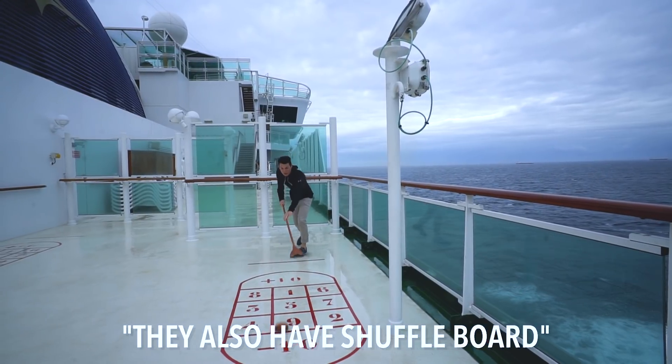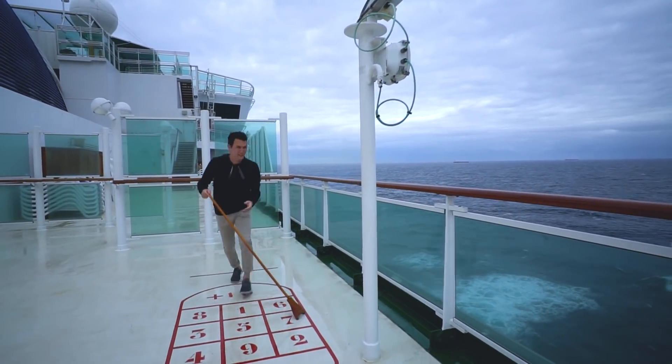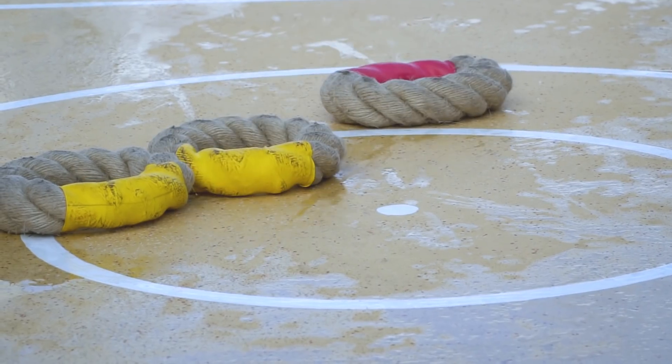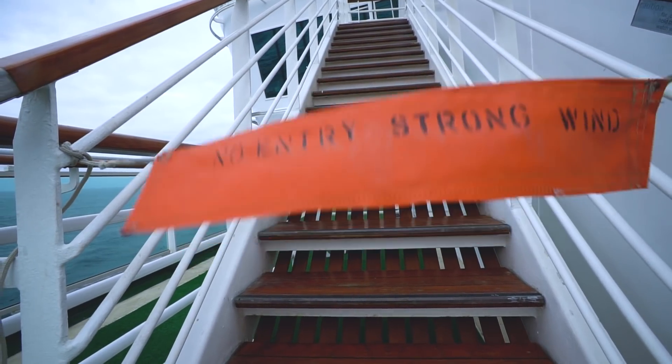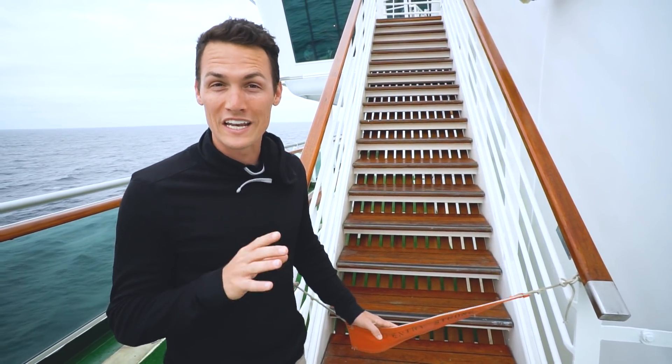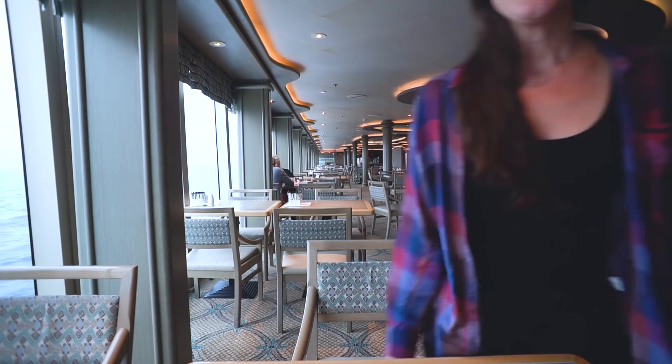They also have shuffleboard, which I don't know how to play. There's also basketball, golf, and some game you play with ropes upstairs, but today it's closed due to high winds. The great thing about doing active stuff and burning more calories means that you can eat more, which brings us to the restaurants.